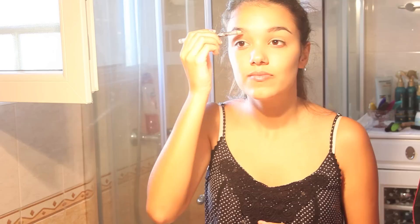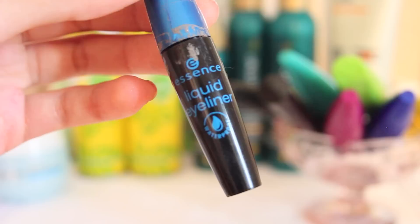To fill in my brows I use the Master Shape Brown Pencil by Maybelline, and just fill my brows. Then I'm taking my liquid eyeliner Waterproof by Essence and I'm just applying that. And I'm really bad at applying eyeliner — really, really bad.